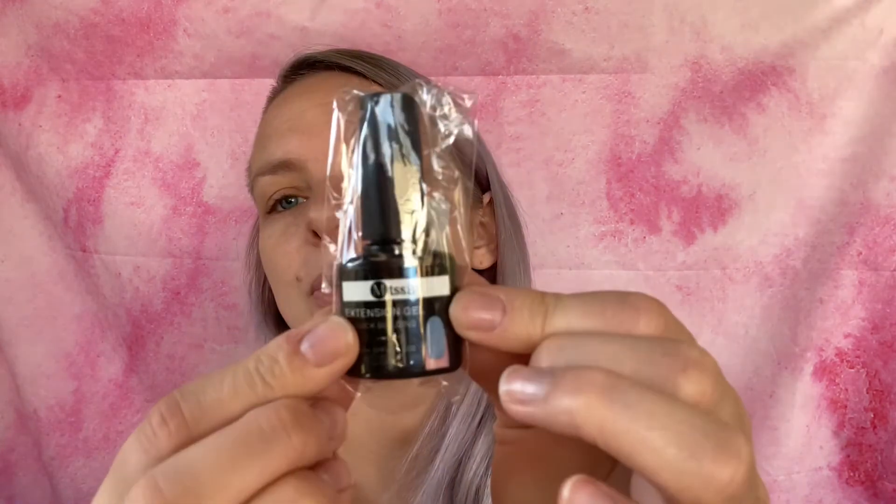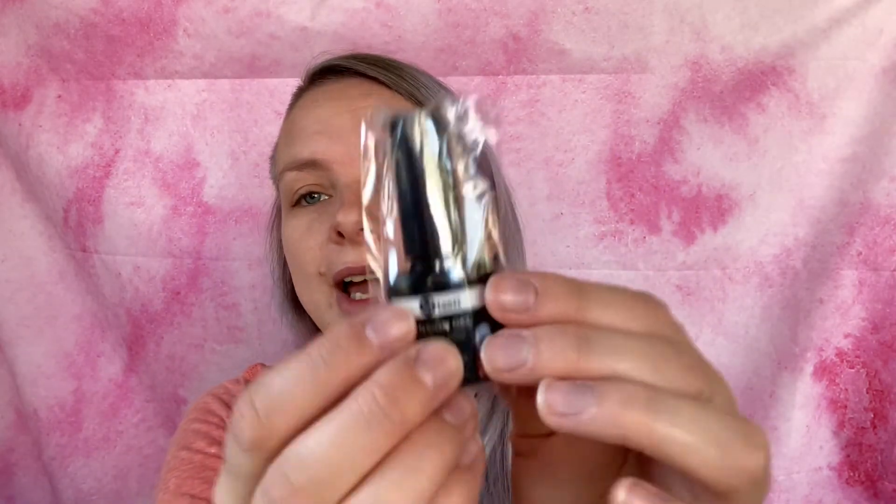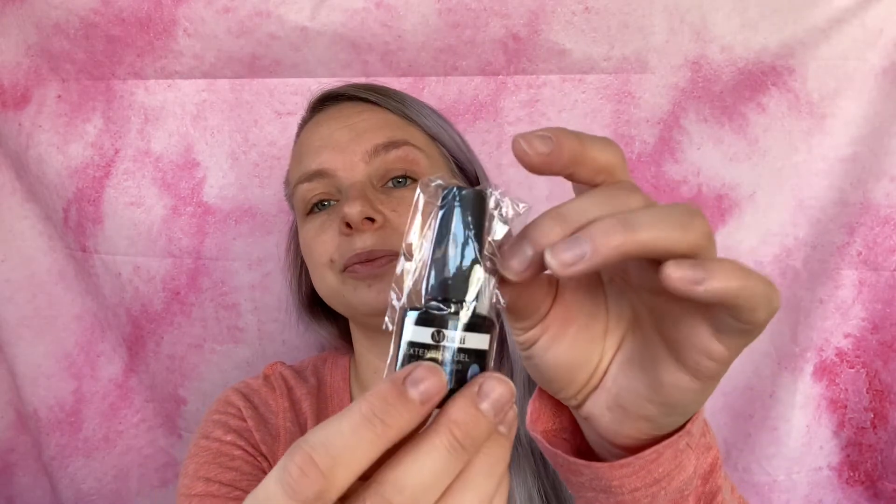This one is $1.54 and it's just an extension gel — a builder gel. I bought these in a few different brands to see which one I liked best. This is Mitzi brand (MTSSII) in a 7 ml bottle. I'm trying to get into extension gel but I'm probably going to wait a while to try it again because it's really been giving me a headache.